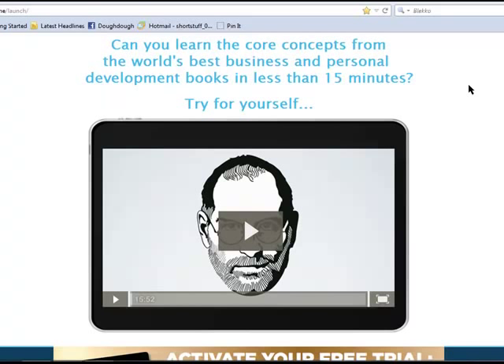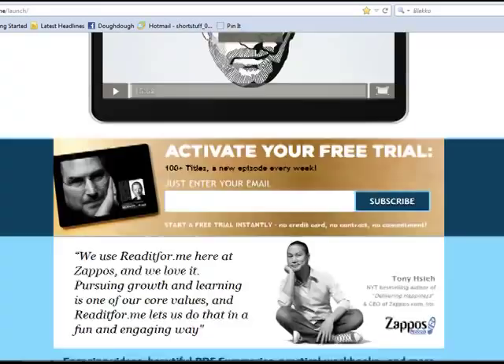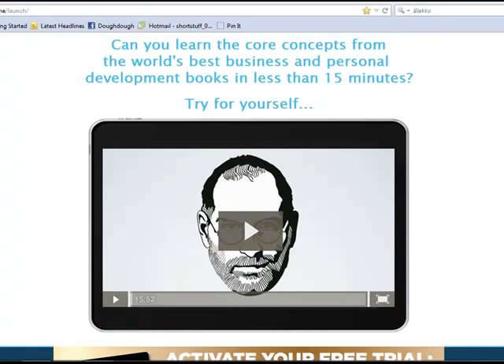And then this last site is ReadItFor.me. Basically it's a video site, so rather than PDFs and audios, this one is all about videos. They've got 100 videos on this site already, and you get one new one per week. That's really not very time intensive — just watching a 15-minute video presentation per week is going to be very valuable and very content packed. It gets right to the point, right to the key thoughts and messages in the book, in a video format which may help you learn. We all learn different ways, and some people like that visual element. If video is the way you like to learn and consume content, then this is probably the site for you. They've got lots on there already and they're releasing one per week when you're a subscriber.